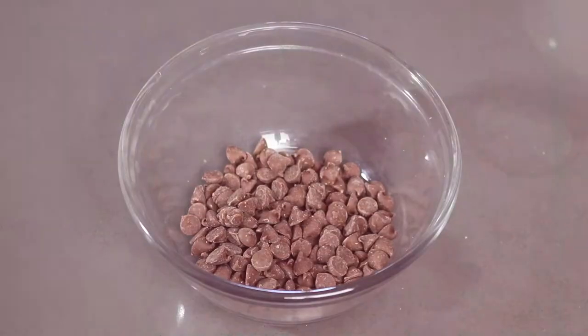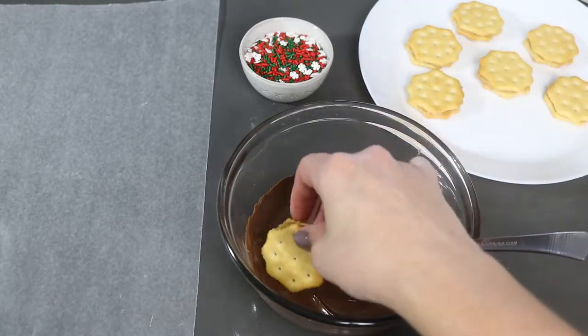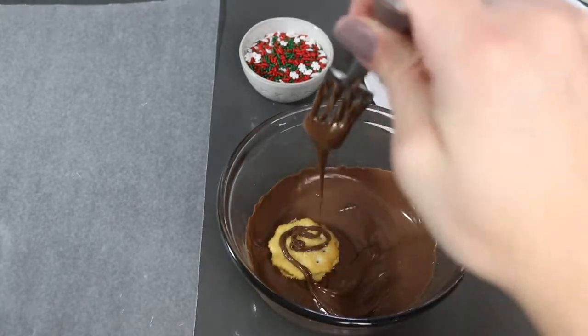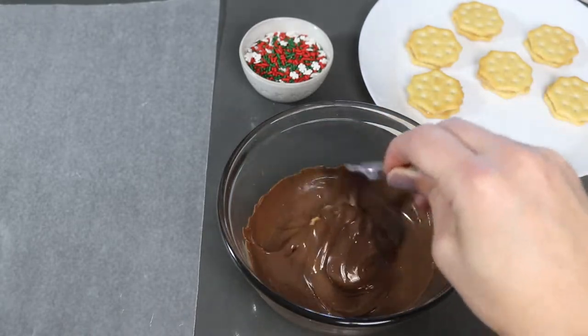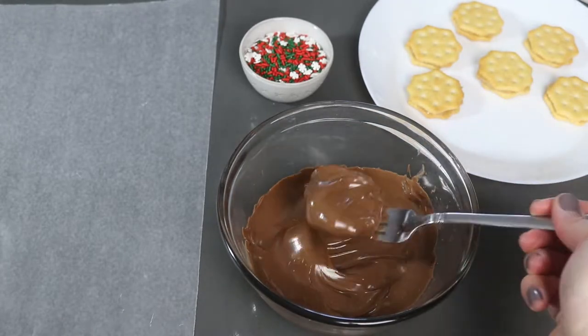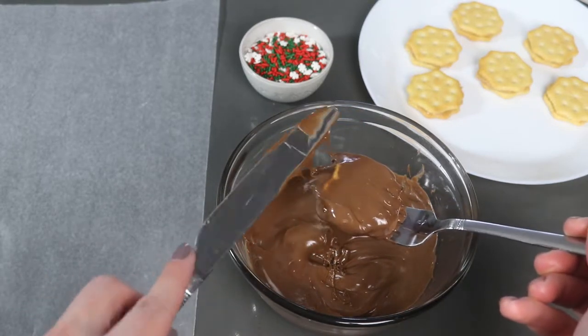Next, you want to melt your chocolate chips in the microwave, stirring about every 30 seconds to make sure they don't burn. Then dip your peanut butter crackers into the melted chocolate and make sure you get a nice even coat. If your layer of chocolate is too thick, you can use a knife to smooth it out.